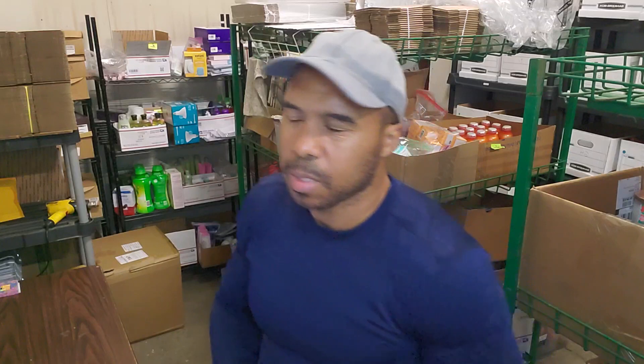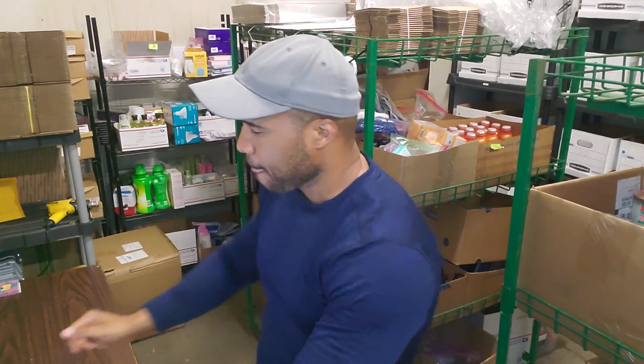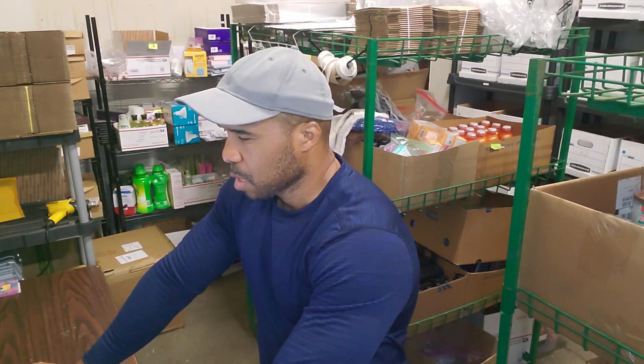What's up everybody, welcome back to the channel. Today is Sunday the 8th. I know mail doesn't go out tomorrow, but I decided to go ahead and start shipping some orders today so I'm not trying to do it all tomorrow — mail doesn't go out until Tuesday. As of right now I have 68 orders on Walmart.